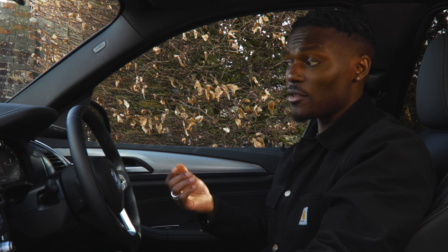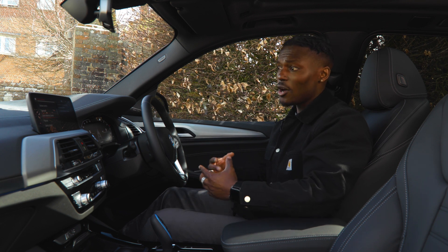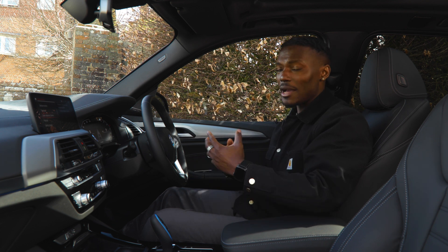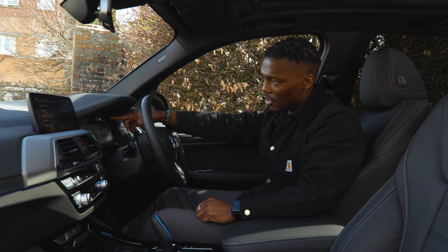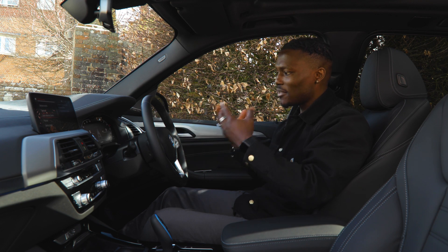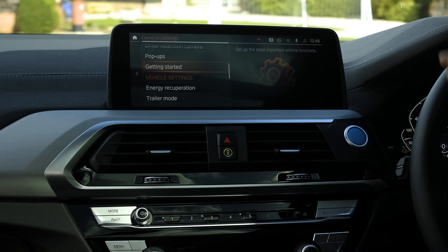There's also a driver attention camera which I really like. It keeps track of the driver — so if I'm getting fatigued and starting to drift, the car will notice. It uses a sensor and camera on top of the instrument cluster. Once activated it makes sure you're safe while driving, though of course you shouldn't drive when tired anyway.